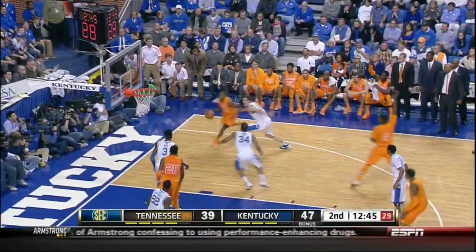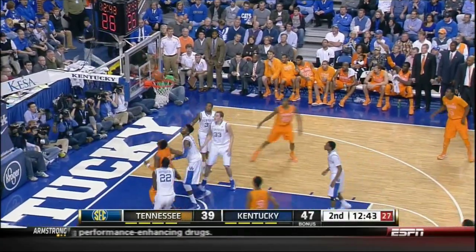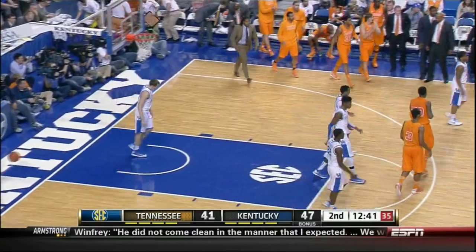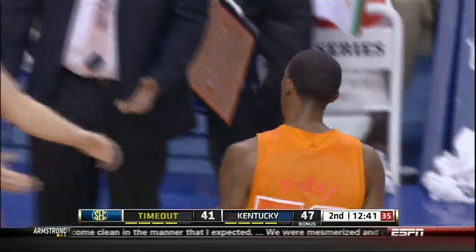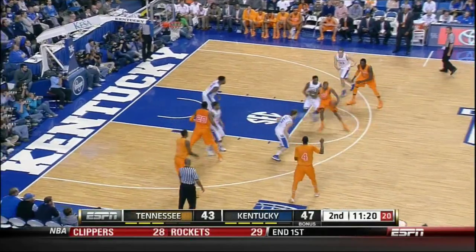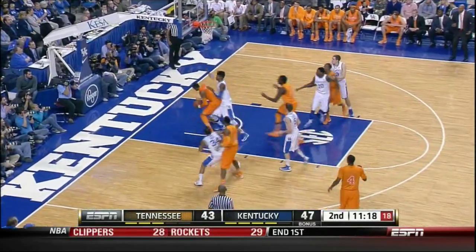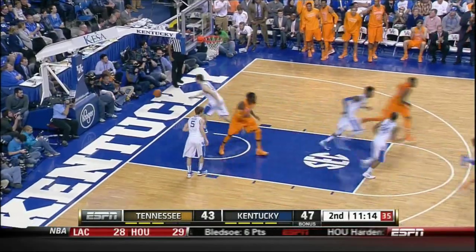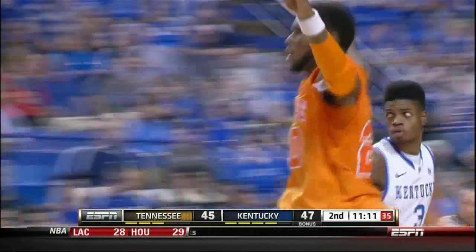Ford kicks it off in the corner. McRae fakes, gets around. Wiltser pull-up jump shot — good on the baseline. Big play at that time. Good hustle on defense by Richardson to block Harrow's shot. Dominic Keener McRae makes a move on Goodwin, spins back right, fires a pass underneath to Kenny Hall. Kenny Hall muscles it up and in. Good play by Kenny — nice pass by Jordan.